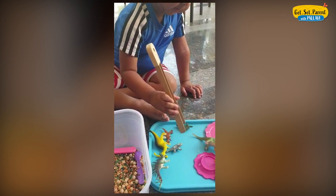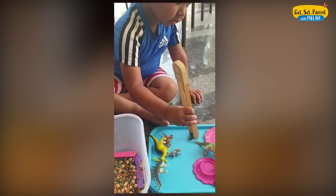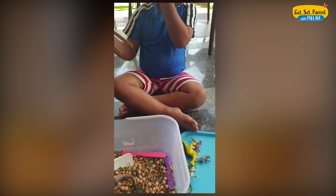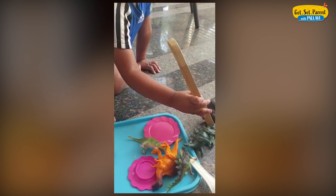Another activity which works very well is using tongs or tweezers. When you ask your child to pick up an object and transfer it to another place using tongs, you are building a lot of finger muscle strength.